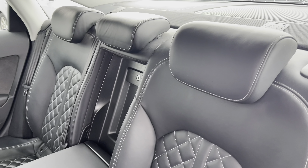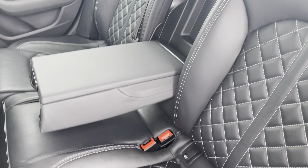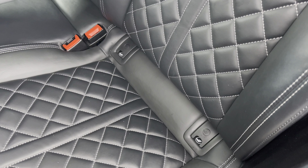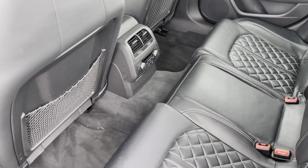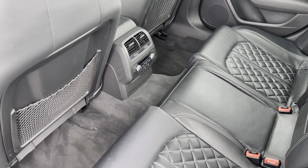To the rear, you have the leather upholstery with a centre armrest for those long journeys, and the ISOFIX anchor point to easily install your child's car seat. As you can see, there is plenty of head and leg space for both children and adults alike.